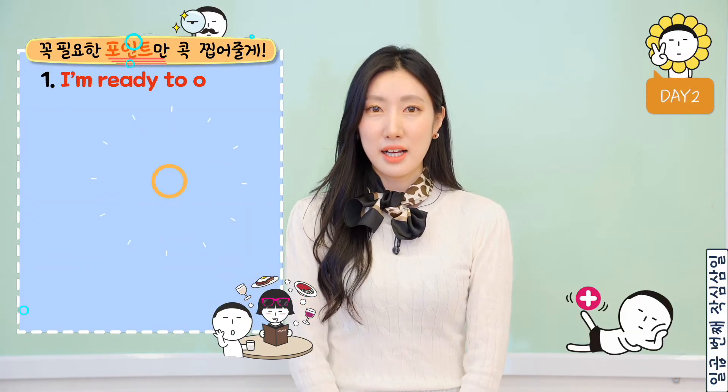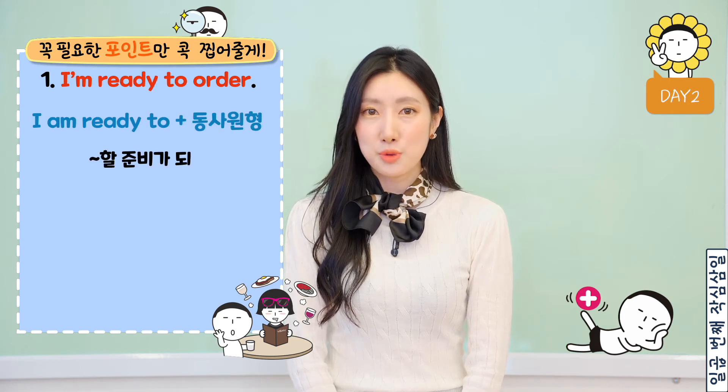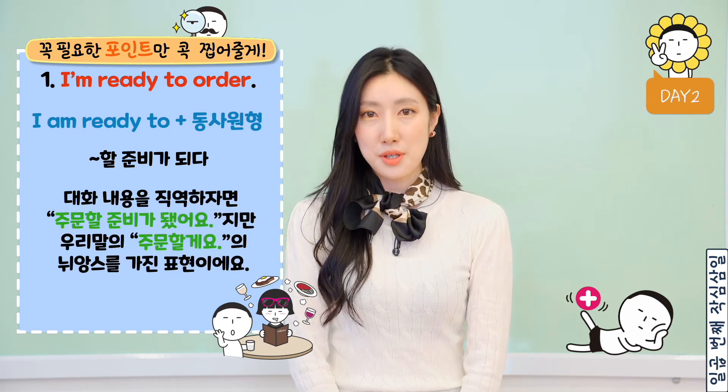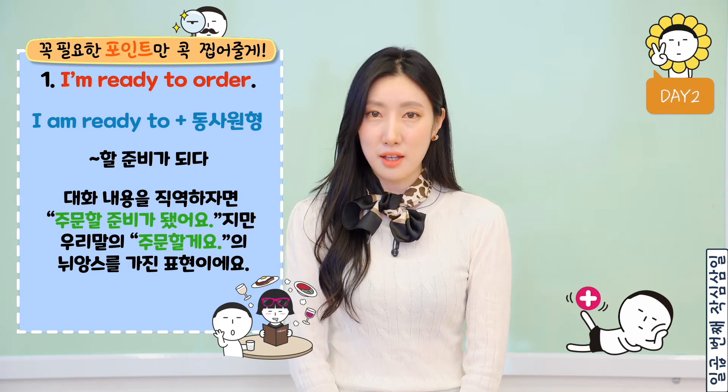First, 'I am ready to' 뒤에 동사 원형을 붙이면 '뭐뭐 할 준비가 됐다'라는 뜻입니다. 대화 내용을 직역하자면 '주문할 준비가 됐어요'지만 우리말에 '주문할게요'의 뉘앙스를 가진 표현이에요.